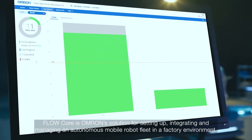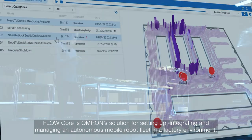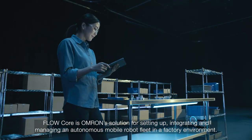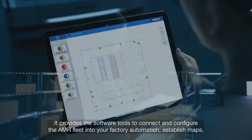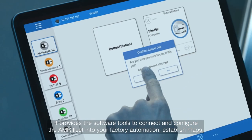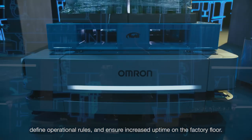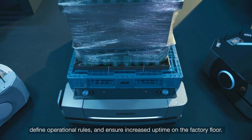Flowcore is Omron's solution for setting up, integrating, and managing an autonomous mobile robot fleet in a factory environment. It provides the software tools to connect and configure the AMR fleet into your factory automation, establish maps, define operational rules, and ensure increased uptime on the factory floor.